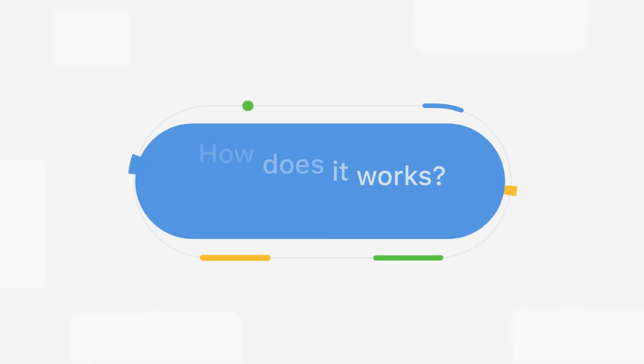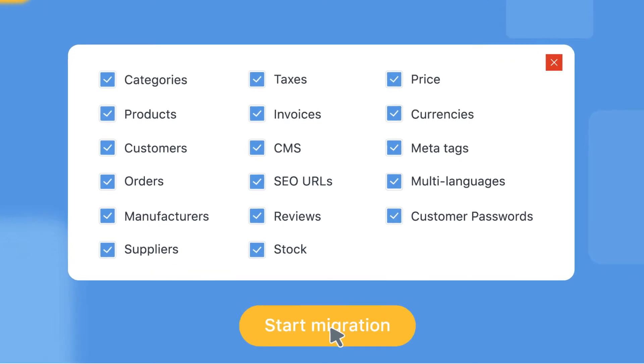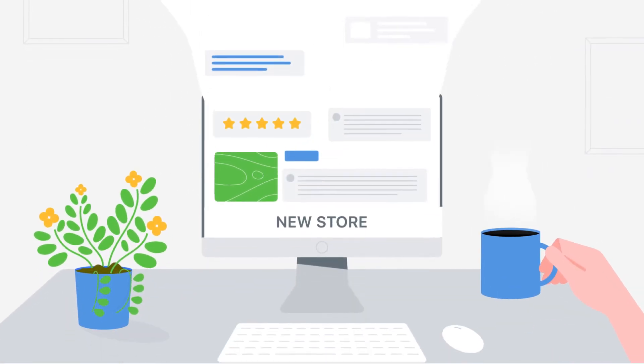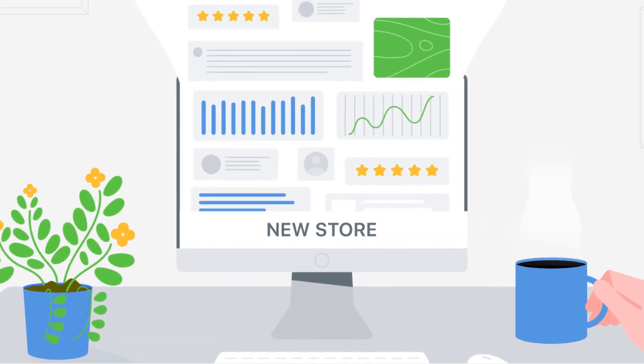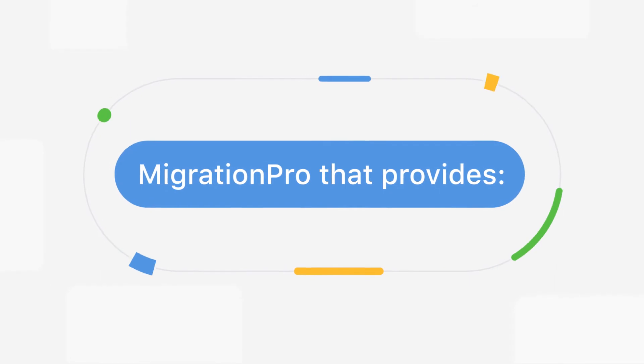This is how migration happens. Connect SourceShop and TargetShop. Select data to migrate. Start the migration process. Congratulations! Enjoy the new shop containing all your necessary data without experiencing any downtime.